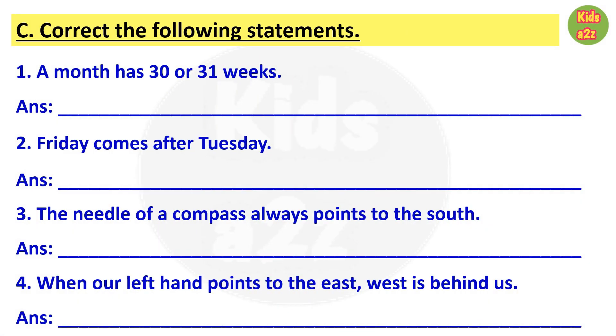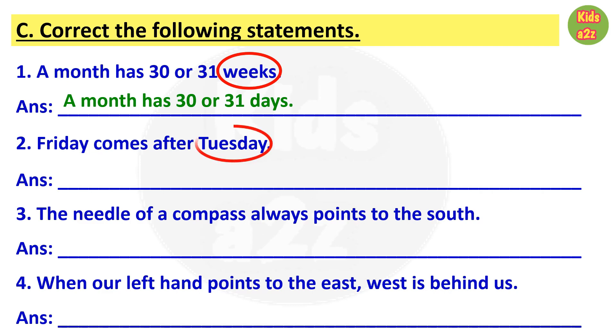Here some wrong statements are given and kids need to identify what is wrong, then rewrite the correct statement. First one: a month has 30 or 31 weeks. The wrong word is weeks, so the correct answer is: a month has 30 or 31 days. Number two: Friday comes after Tuesday. Here Tuesday is wrong, and the correct answer is Friday comes after Thursday.